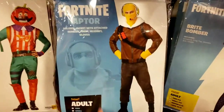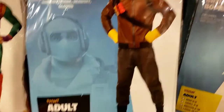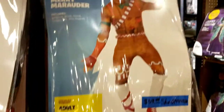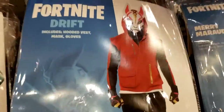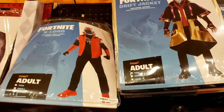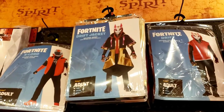Got a Fortnite Raptor costume right here, this one is for adults. Then you got the Bright Bomber right here. Mary got Drift. Look at him - got Tomato Head. A whole Fortnite crew right here. Drift jacket.